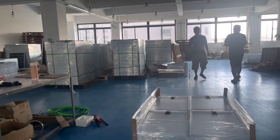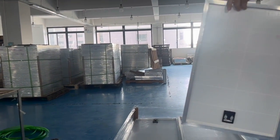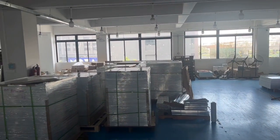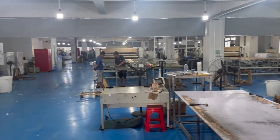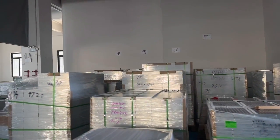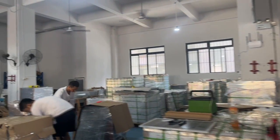These are the orders getting ready, this one and here as well. The goods are ready to dispatch and they are all solar panels — all sizes from 6 watt to 2500 watt.